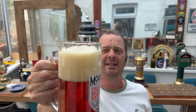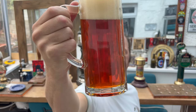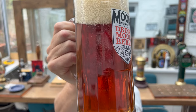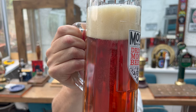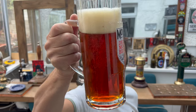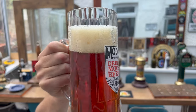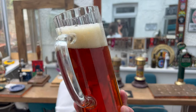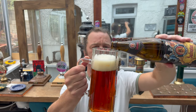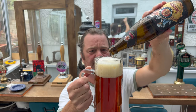Three-finger tan-colored head, with very fine carbonation rolling up the glass. It's a beautiful color - a lovely amber color to the beer, looks absolutely fantastic. Really good head retention on the beer.